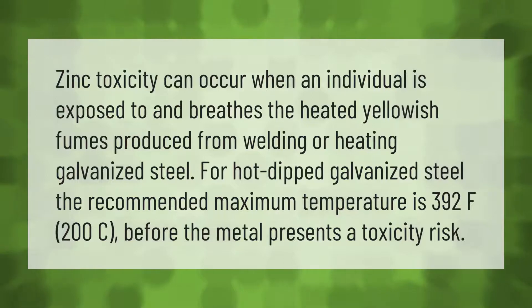Zinc toxicity can occur when an individual is exposed to and breathes the heated yellowish fumes produced from welding or heating galvanized steel. For hot-dipped galvanized steel, the recommended maximum temperature is 392°F (200°C) before the metal presents a toxicity risk.